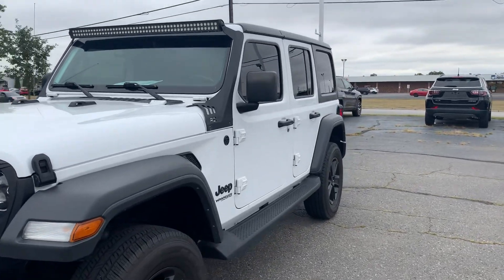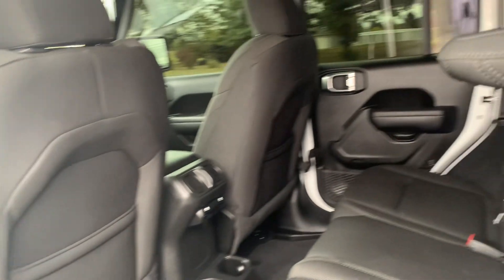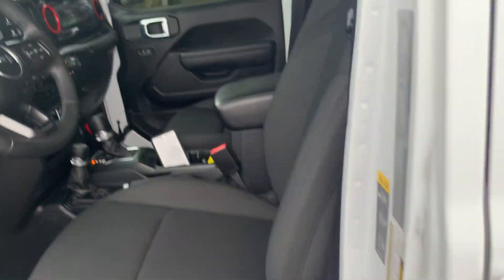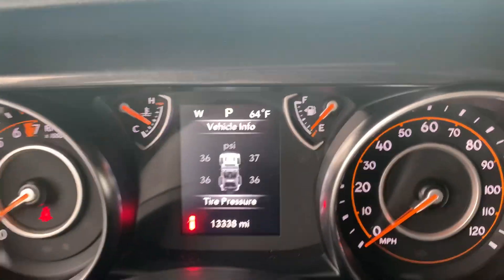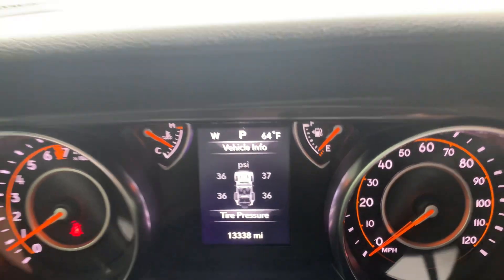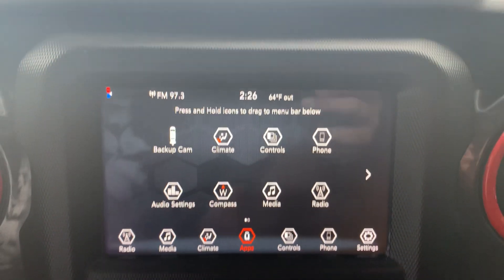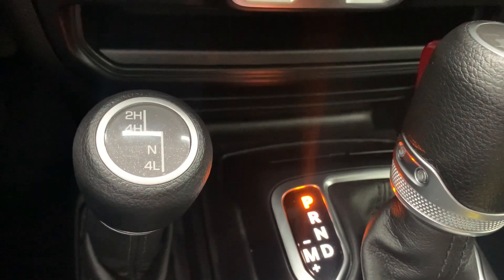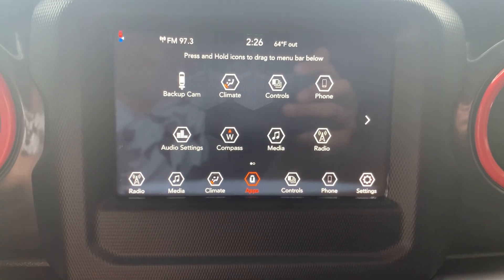We'll go take a look at the inside. Back seats look good. Front seats. Got a little over 13,300 miles on it. Venue controls, cruise control, center stack, four wheel drive options, power windows, backup camera.